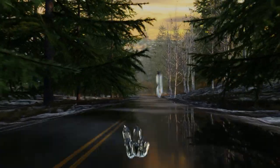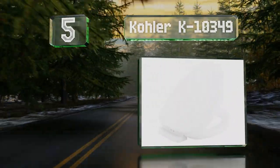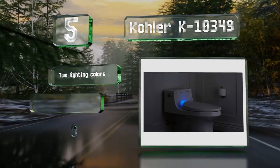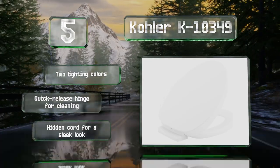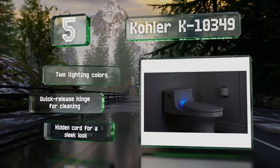Halfway up our list at number 5, the Kohler K10349 features illumination whether in the up or down position, and works with the company's Pure Warmth app, which you can use to program your preferences for different times, such as making it hotter and brighter at night than during the day. It offers two lighting colours, a quick-release hinge for cleaning, and a hidden cord for a sleek look.